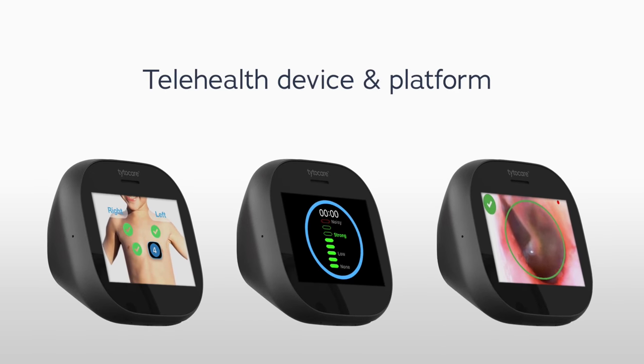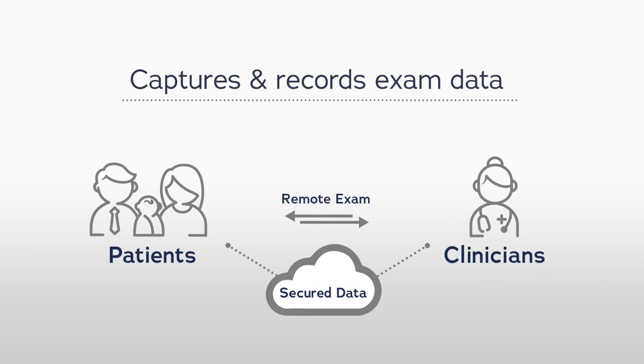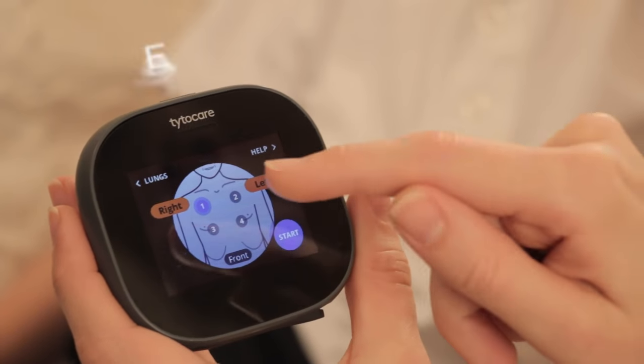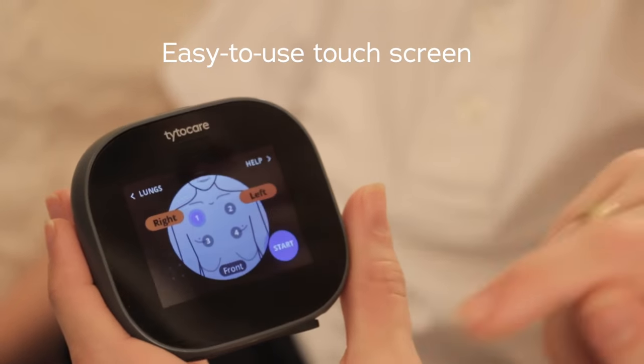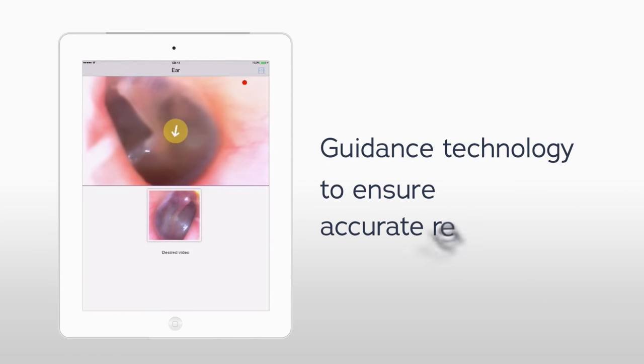TidoCare is a device and telehealth platform that remotely captures and records comprehensive exam data anytime, anywhere. The system features an easy-to-use touchscreen with patented technology that guides patients through the examination process to ensure accurate results.